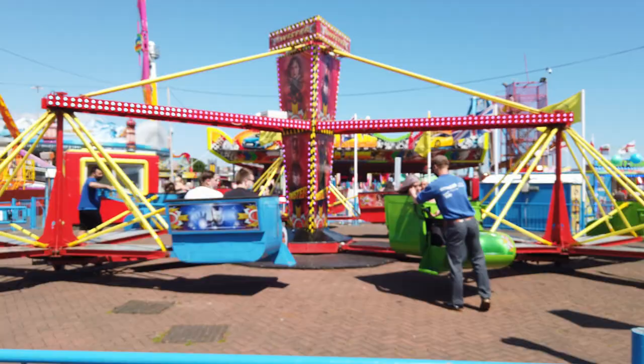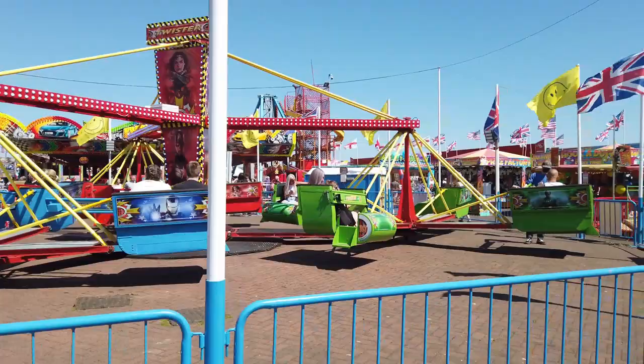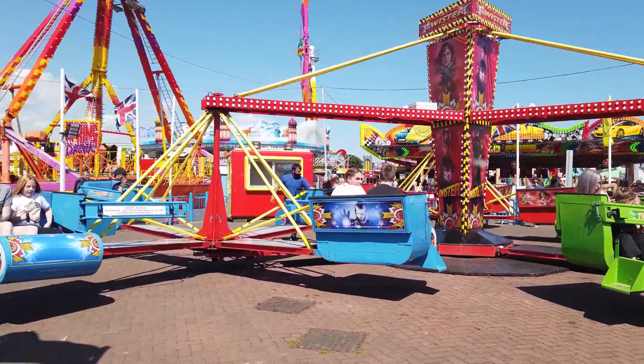Here's another ride — the Twister. This one is two and a half credits, so £2.50 for this ride. It's your standard flat revolving ride — I don't think I need to explain what happens with this one.